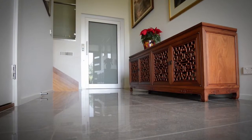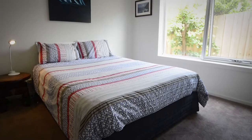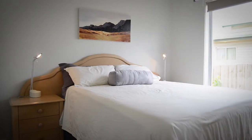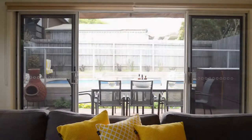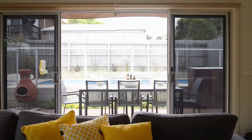The Domus lift serves the three levels. Level 2 has three large bedrooms and a casual living room with kitchenette, opening to the north-facing pool deck and solar heated pool.